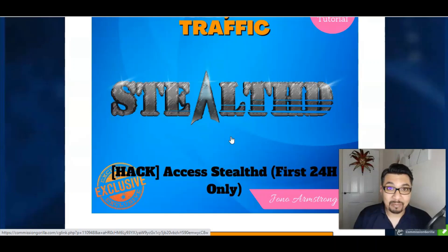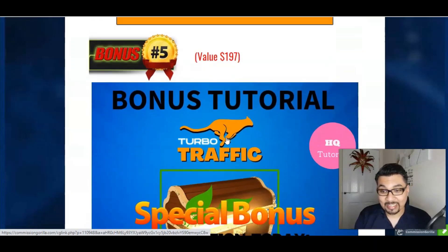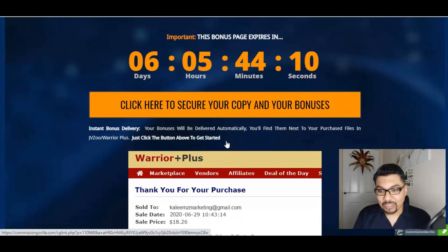The fourth bonus is Stealth, an amazing bonus tutorial by Jono Armstrong and Brendan Mace on how to get crazy traffic. And last but not least are all vendor bonuses — these four bonuses are offered by Turbo Traffic themselves.